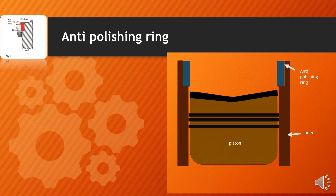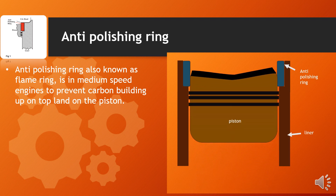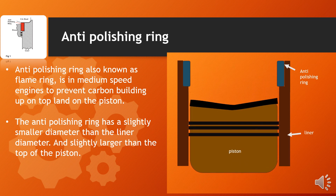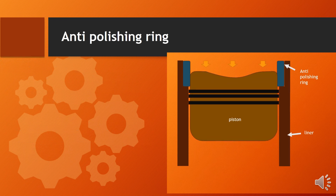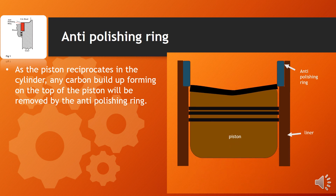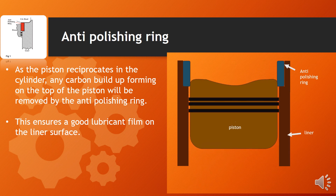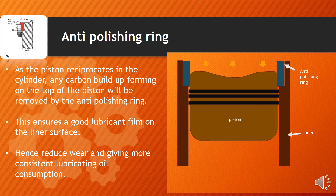The anti-polisher ring, also known as the flame ring, is used in medium speed engines to prevent carbon building up on the top land of the piston. As you can see in this animation, the anti-polisher ring has a slightly smaller diameter than the liner diameter and slightly larger than the top of the piston. As the piston reciprocates in the cylinder, any carbon build-up forming on the top of the piston will be removed by the anti-polisher ring. This ensures a good lubrication film on the liner surface, reducing wear and giving more consistent lubrication oil consumption.